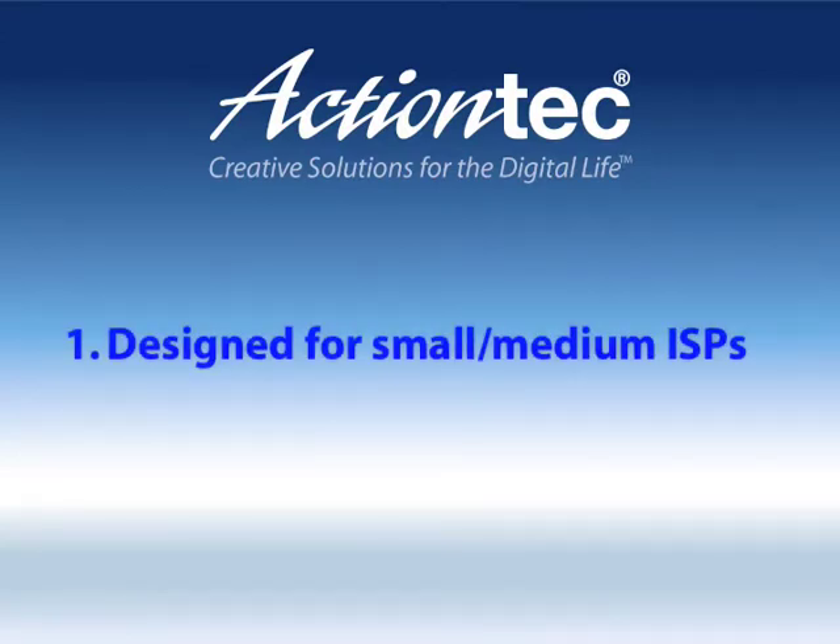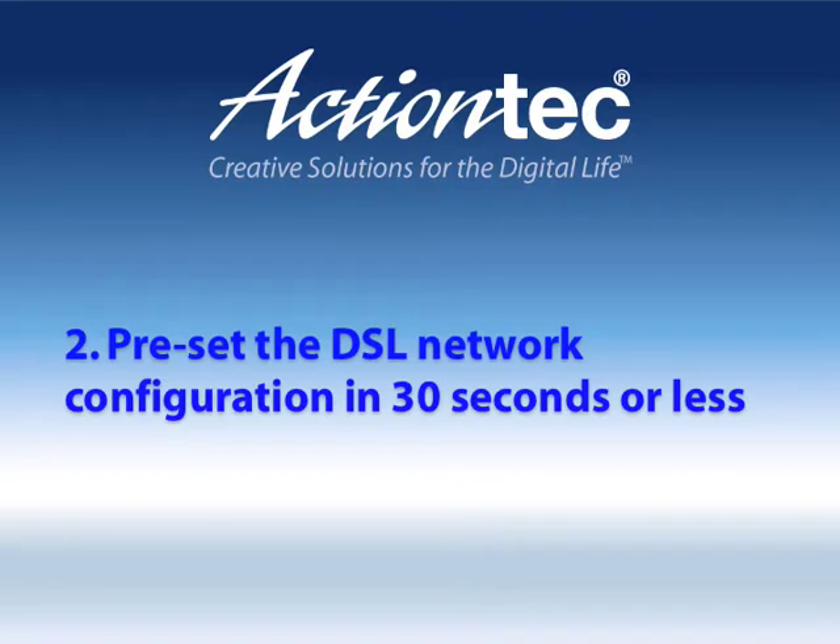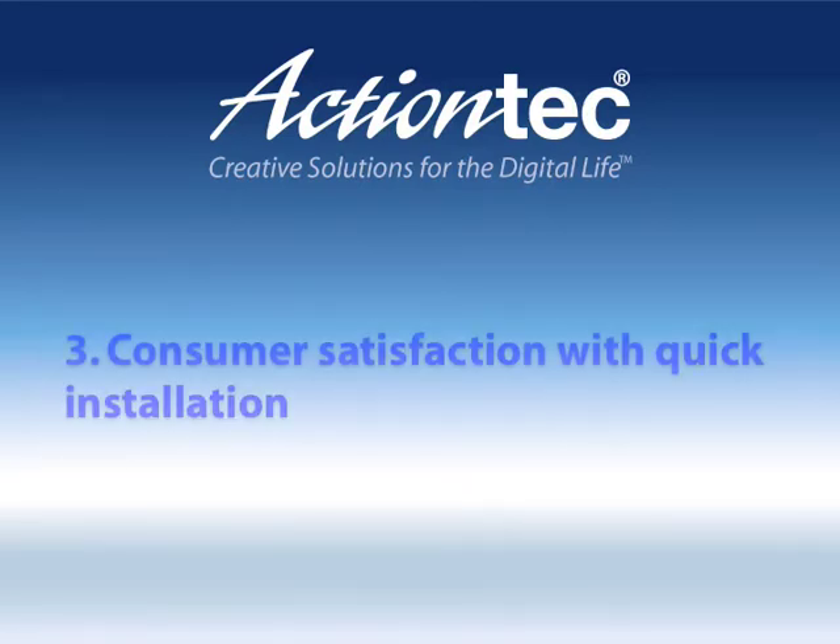The Provisioning Tool was designed for small and medium ISPs. DSL network configuration can be preset in 30 seconds or less, and customer satisfaction is achieved with quick installation. Additionally, ISPs can use the tool to drop in their corporate logo and a set of customized links right there on the device firmware's homepage.